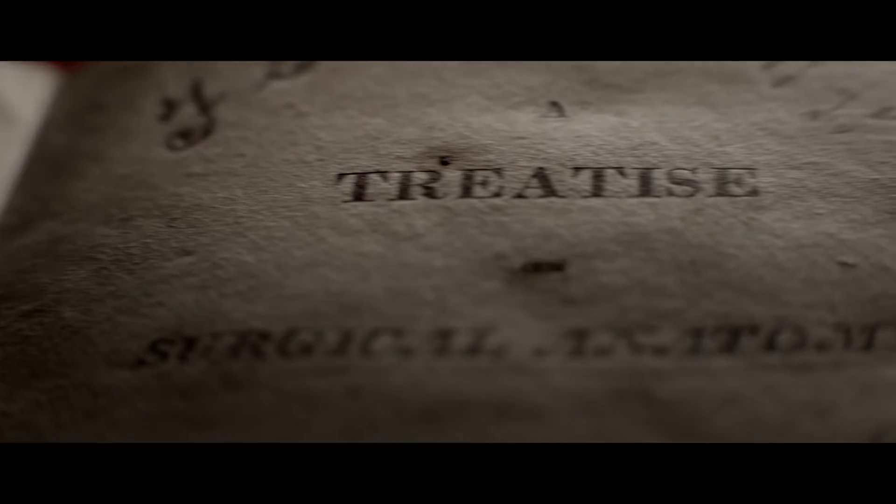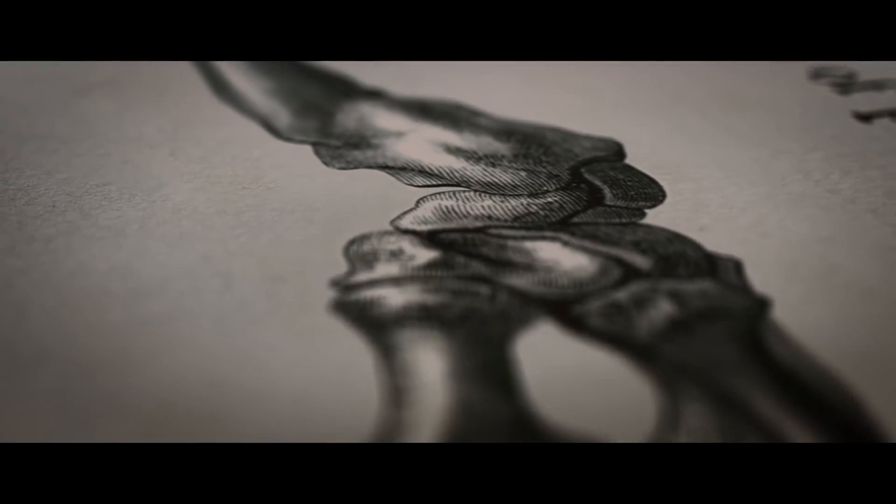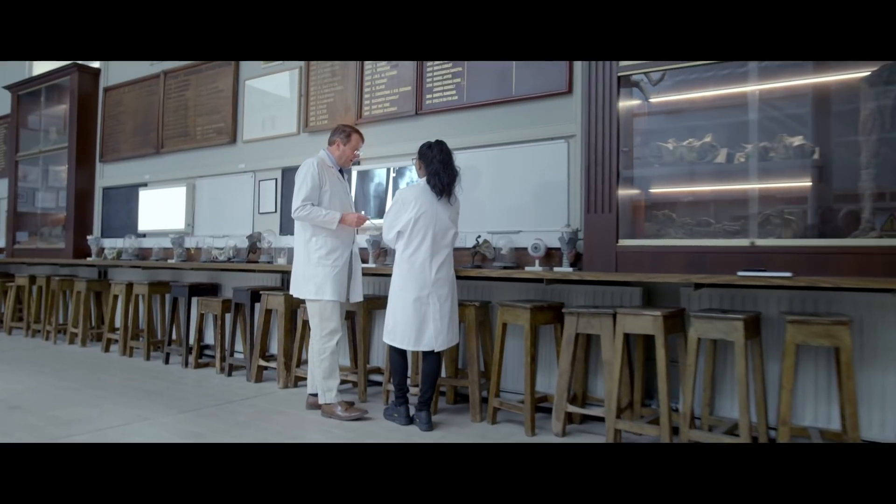He wrote this textbook, Treatise on Surgical Anatomy, in 1811, and three years later he published his paper on what's now known as the Colles fracture. So he was able to observe this, describe how it happened, and then figure out how to treat it.